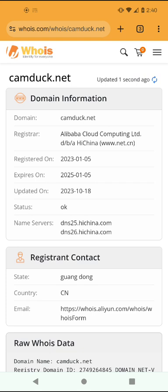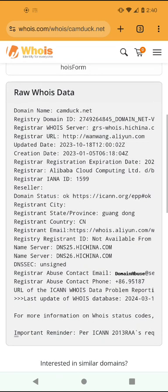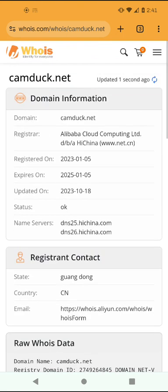Ladies and gentlemen, I have my suspicions — here is all the information you need to know. The camduck.net domain points to Register Alibaba Cloud Computing Limited, which points directly to China. The registry content is located in Guangdong, China. There's nothing against anyone who's Chinese — it's just that the domain is on a .net.